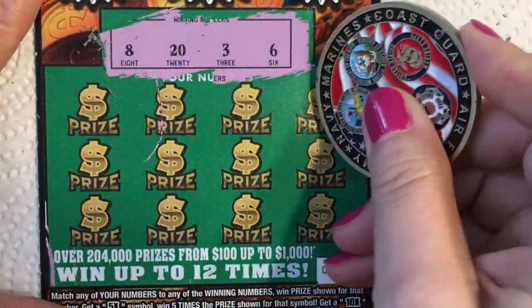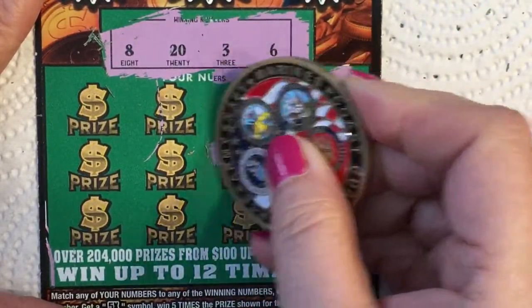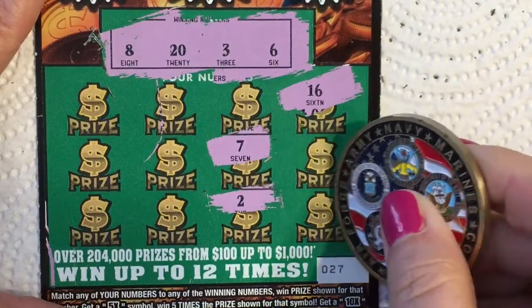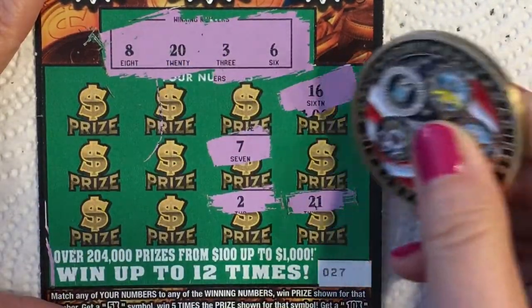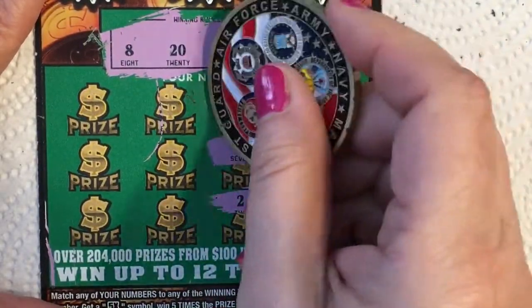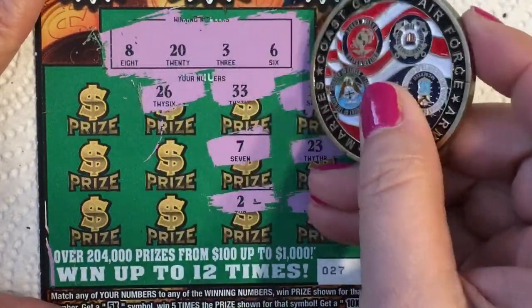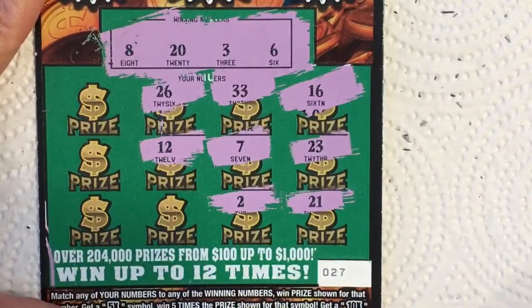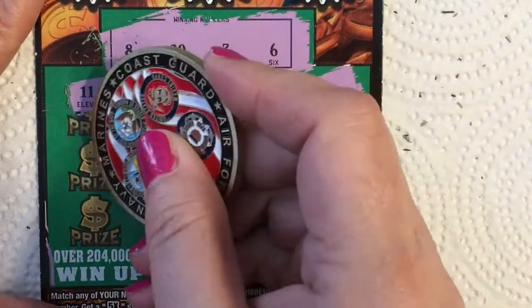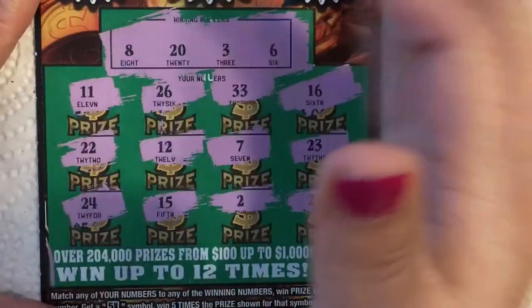I found a 16 — that didn't help. A seven, that didn't help. A two, a 21. We've got all these close numbers — a 23, they're just teasing us. A 33, a 26 — see, the combining numbers. A 12, a 15, three to go. An 11, a 22, and the last number is 24. This one is a loser.